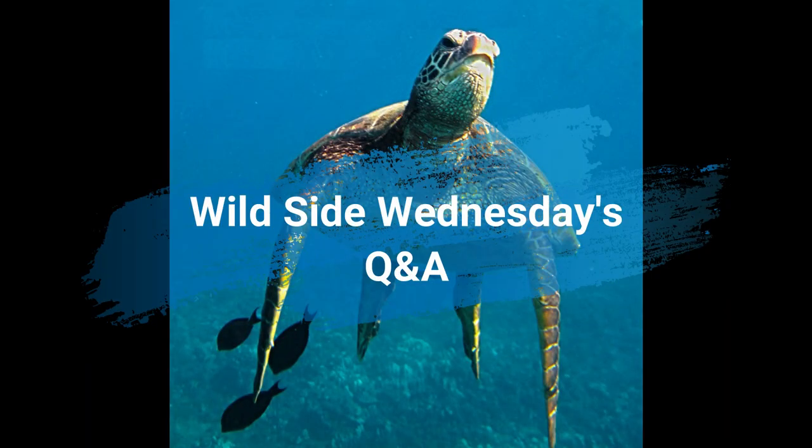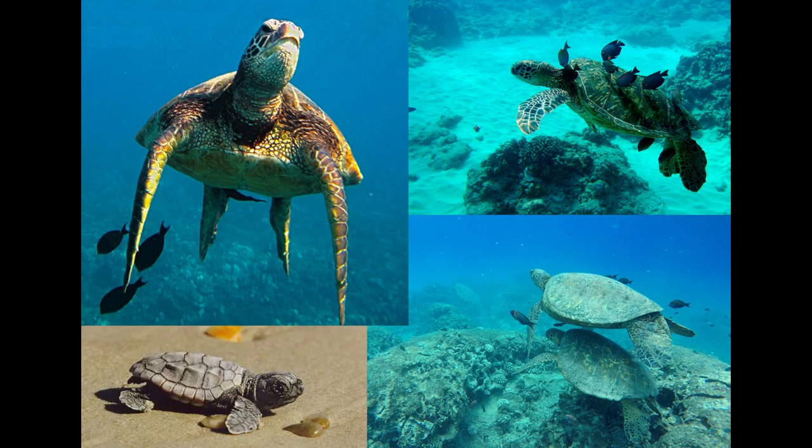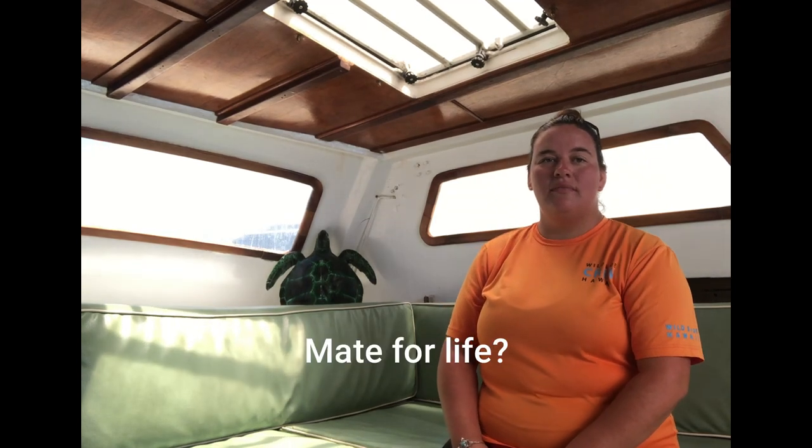It is time for our question and answer segment. Our questions are going to be read to us by one of our volunteers, Kaleikoa. Nicole from Oahu asks: do turtles mate for life or do they have multiple partners? So these turtles can actually have multiple partners. One female can mate with multiple males. When she does lay those eggs and they hatch, that clutch of eggs could have hatchlings from multiple males — so one mom, multiple dads from that little group of eggs — and it's totally normal.